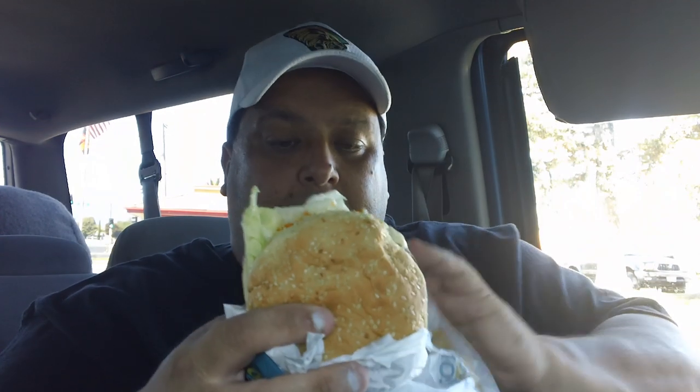So let's give her a shot. This should be really good. Keep your fingers crossed. This was, I think, $3.99, and this is the single. You can also get a double. So let's give it a shot. Here we go — this is Frank's Red Hot Buffalo Blue Cheeseburger from Carl's Jr.